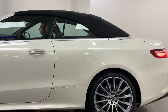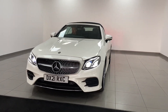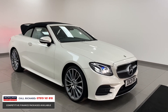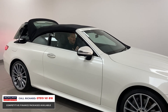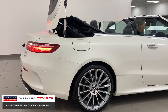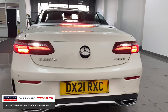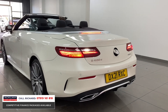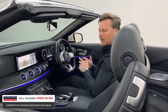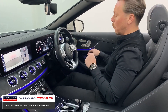This is an unbelievable car — the only one like-for-like available in the UK today: the Mercedes-Benz E400 4Matic Premium Plus Cabriolet. In Designo Diamond White, it's an incredible performance car, perfect for summer and spring, but being four-wheel drive it's usable all year round. The 2.9 diesel engine produces 340 brake horsepower, with a 0-60 of five seconds. With 18,000 miles and a 2021 registration, it's a rare beast.